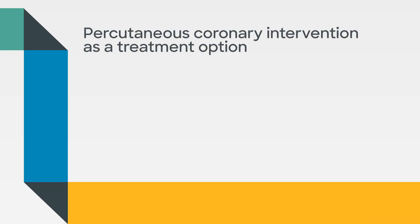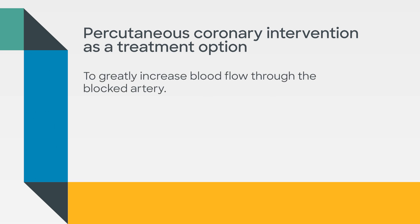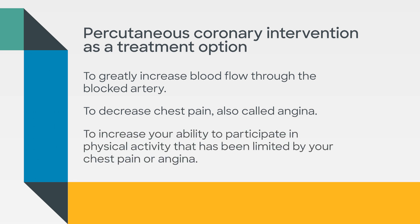PCI is used as a treatment option for a variety of reasons: to greatly increase blood flow through the blocked arteries, to decrease chest pain also known as angina, and to increase your ability to participate in physical activity that has been limited by your chest pain or angina. With this brief video, I'm pleased to introduce you to our interventional cardiology department at the hospital, provide you information about PCI, guide you through the patient journey, and help get you back to living well.